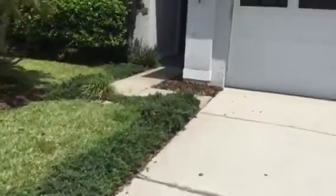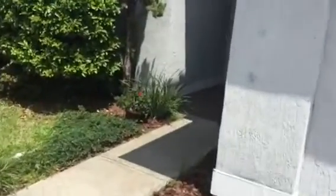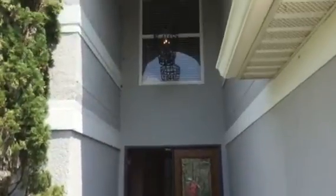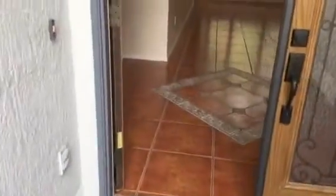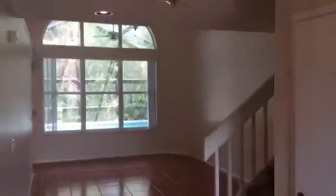We'll walk in the front door here — nice entryway, nice updated chandelier, brick tile work. You come into the main house, get your living room, kitchen's over here to the left. You have a half bath and this little bonus space.